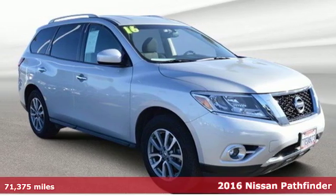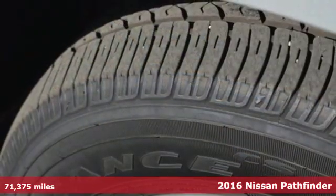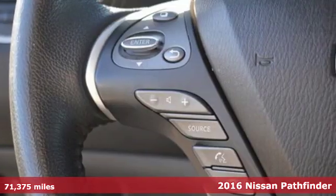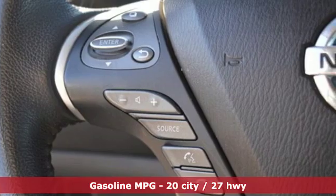Here's a 2016 Nissan Pathfinder. Leave no child, nor boat, nor trailer behind in this Pathfinder, thanks to its comfortable seating for seven and strong towing capability.